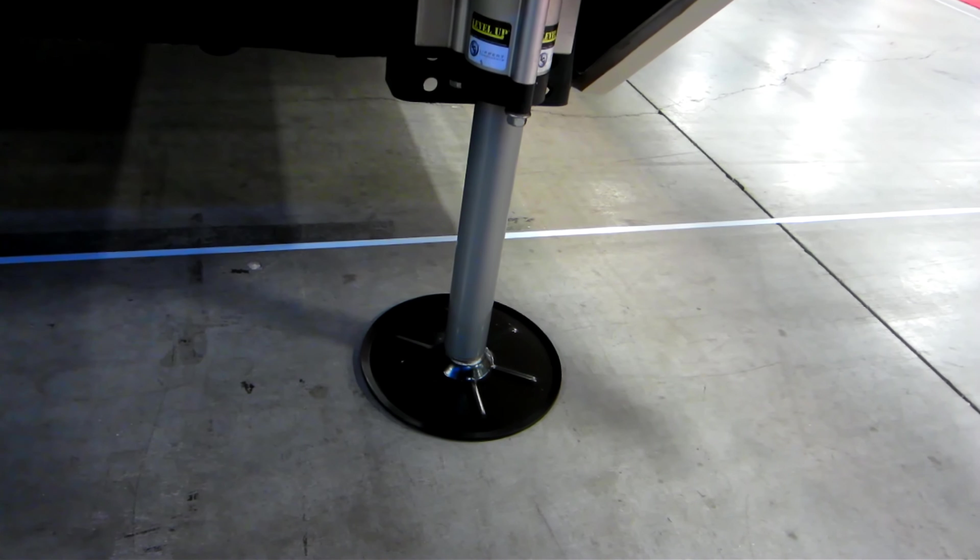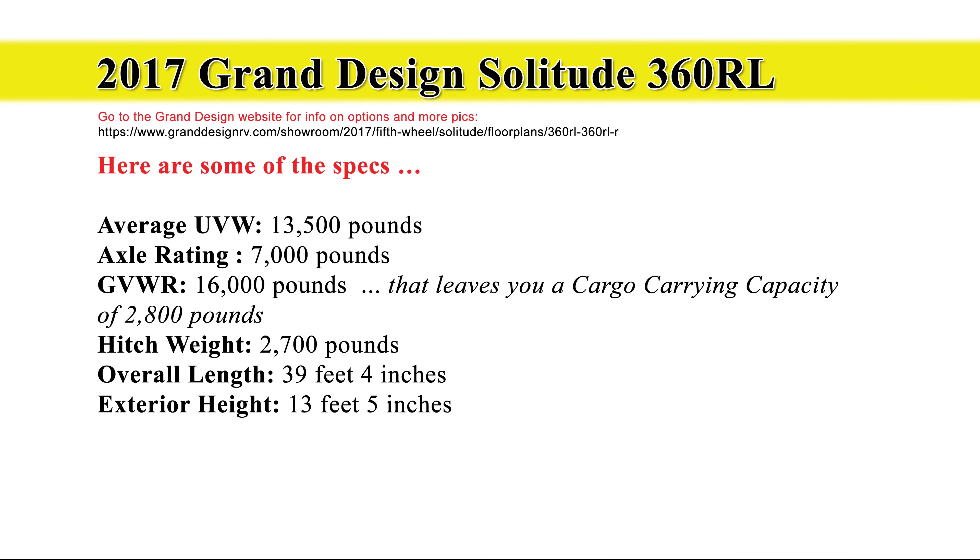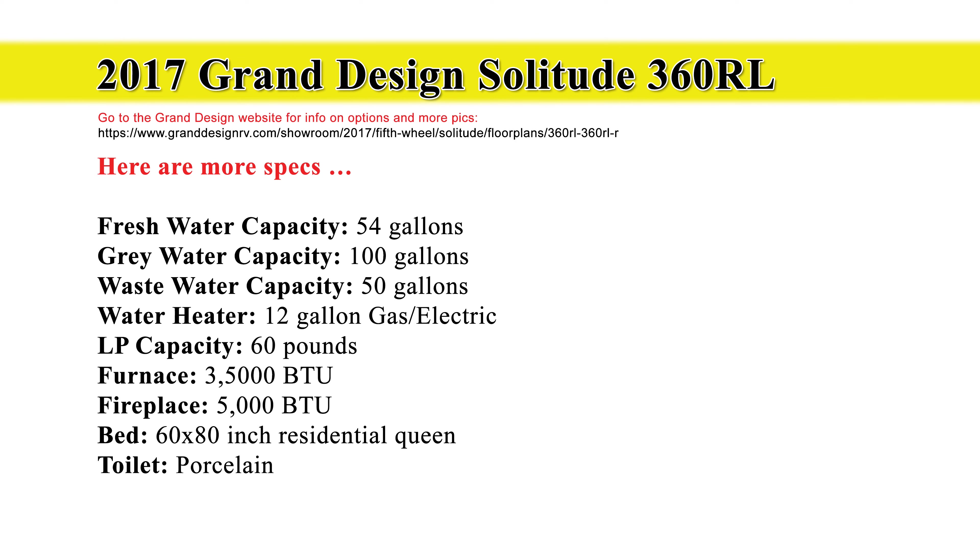One thing I don't like is the TPO roof covering. Even though it has a 12-year warranty, I prefer fiberglass. Here are some of the specs: you'll need a truck that can tow at least 13,500 pounds, preferably 15,000 pounds just to be comfortable. The hitch weight is 2,007 pounds alone. Fresh water capacity is 54 gallons, gray water 100 gallons, and waste water 50 gallons.